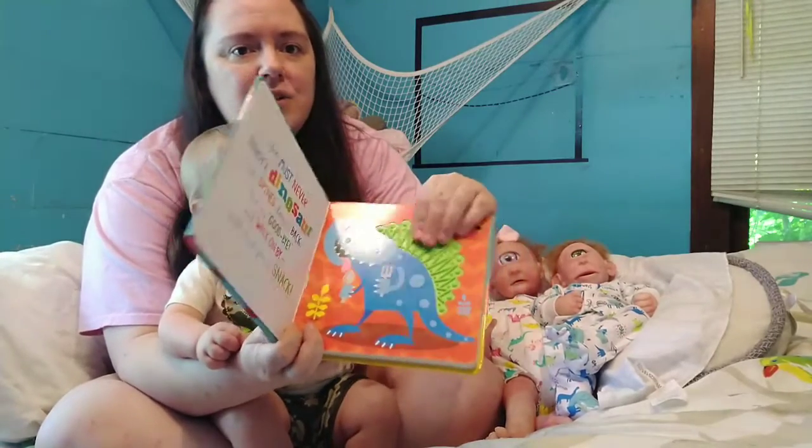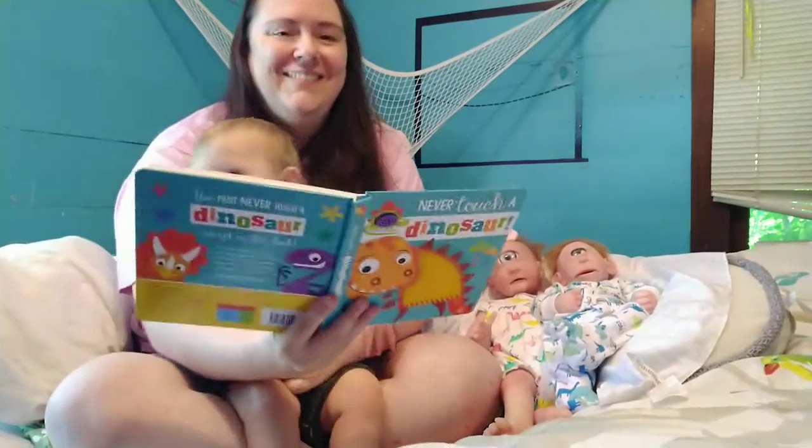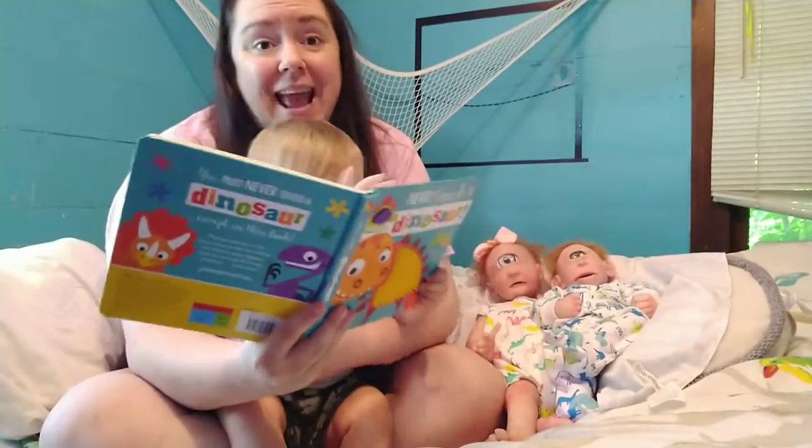It has the texture right here on the spine. It says: 'You must never touch a dinosaur with spines along its back. Just say goodbye and walk on by, or it might think you're a snack.'